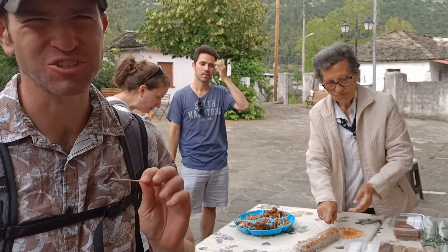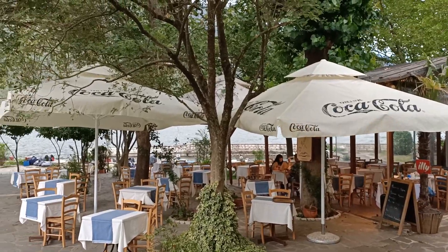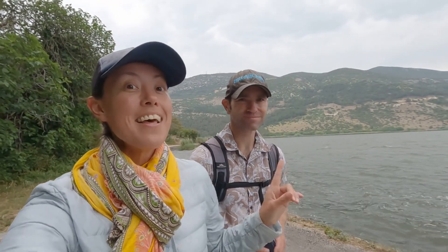The baklava was so delicious — we got some for ourselves for only €5. There are lots of little restaurants on the island that serve fish caught straight from the lake: fish, eel, trout, and crawfish. The lake is just brimming with seafood, and as we walked along we saw fish jumping out of the water.